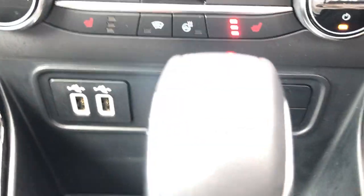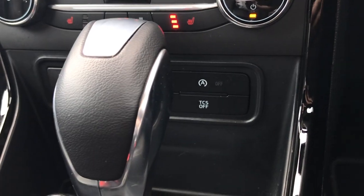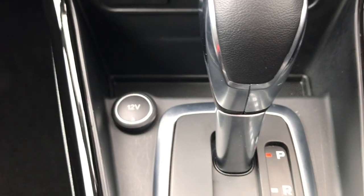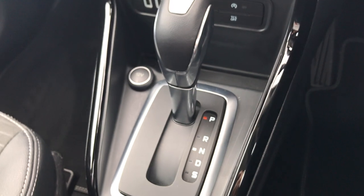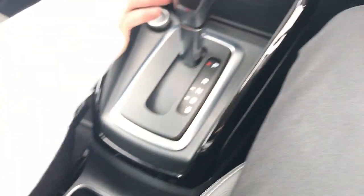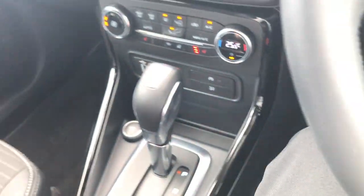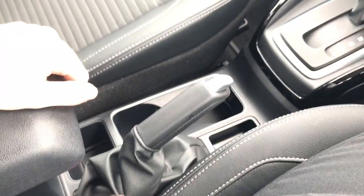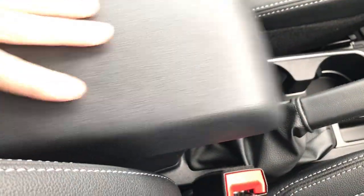There are dual USB ports so you can charge your devices and plug them into the media display. We have our auto stop-start settings and a 12-volt port for extra devices. This is our automatic gearbox, very easy to adjust to your own preference, and it also has a locking trigger at the back so you don't accidentally slide into the wrong gear. There's a parking brake and additional storage just under the armrest, which can be adjusted to your own preferences.